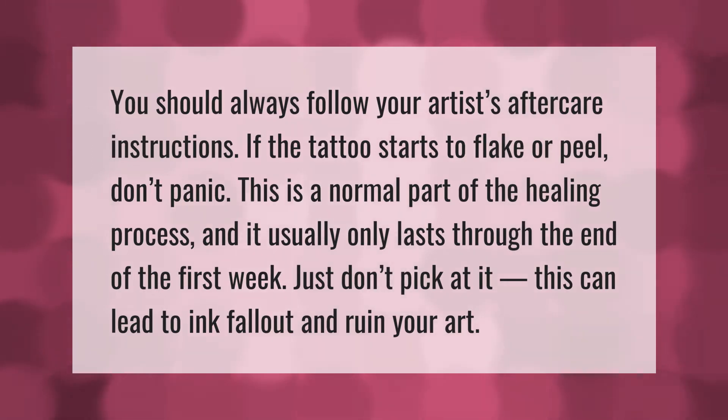You should always follow your artist's aftercare instructions. If the tattoo starts to flake or peel, don't panic — this is a normal part of the healing process and it usually only lasts through the end of the first week. Just don't pick at it; this can lead to ink fallout and ruin your art.